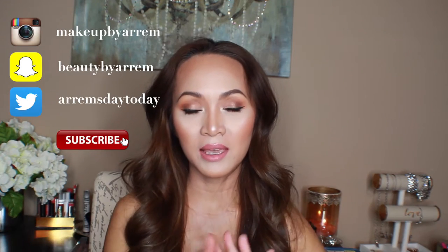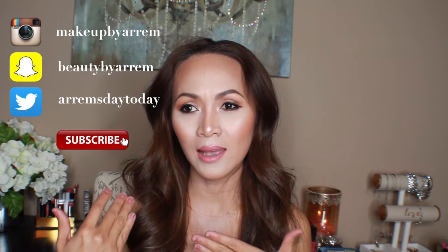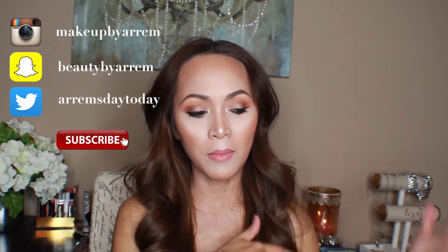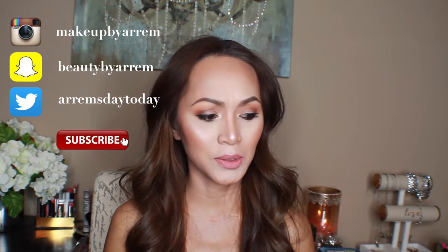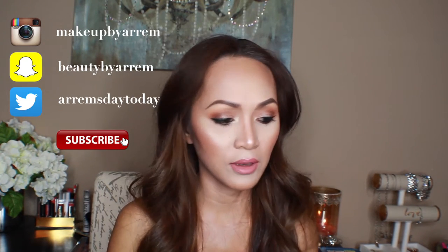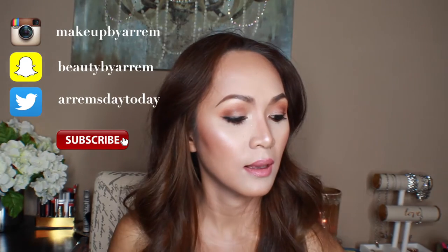Hello everyone, welcome back to my channel! For today's video I'm going to be showing you my June favorites. All this makeup I'm going to be showing you are products I've had, but I've just been seeing myself using them more and more in the month of June — and I'm still using them actually.